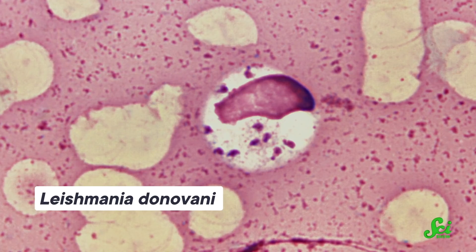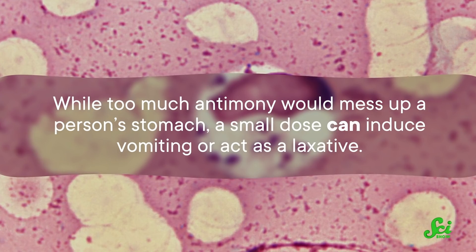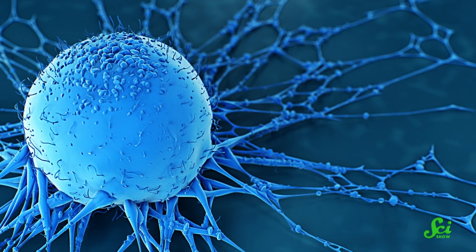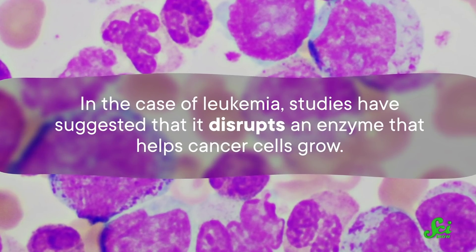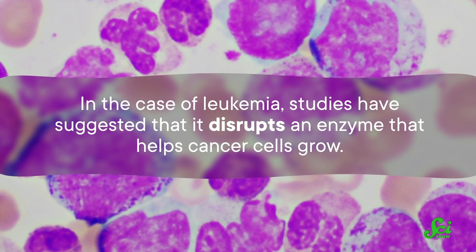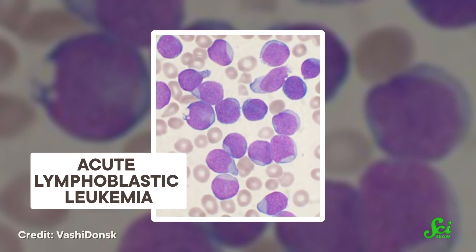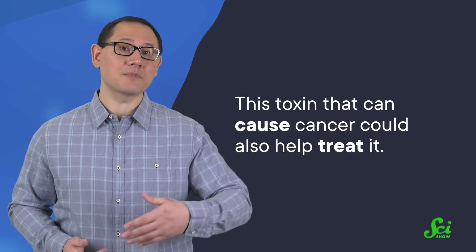Those ancient Egyptian doctors were onto something when they prescribed antimony to treat intestinal worms. And even today, antimony is used to treat the parasitic disease Leishmaniasis, which kills around 20,000 to 40,000 people a year. And while too much antimony would mess up a person's stomach, a small dose can induce vomiting or act as a laxative. Modern research has also found that antimony seems to have anti-tumor properties. It might work against cancer cells in a few different ways — one idea is that it may block a certain protein that helps cancer cells spread. In the case of leukemia, studies have suggested that it disrupts an enzyme that helps cancer cells grow. It's been shown to inhibit the growth of stomach and breast cancer cells, and it's also had a positive effect on people with at least one type of leukemia.